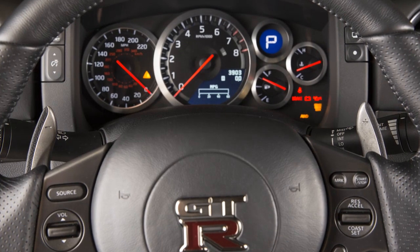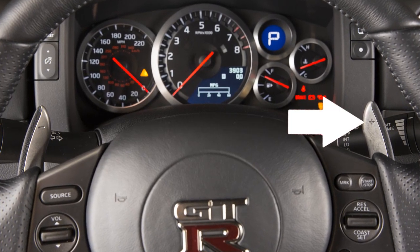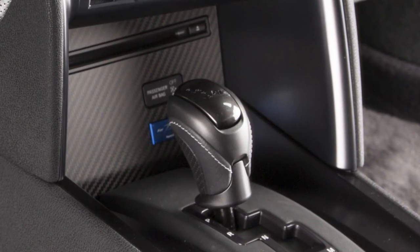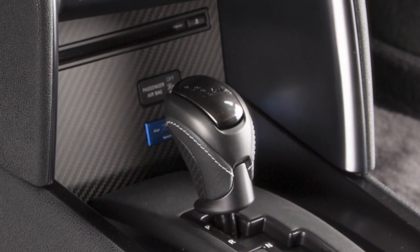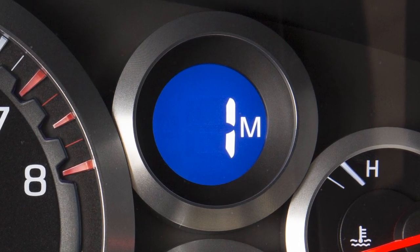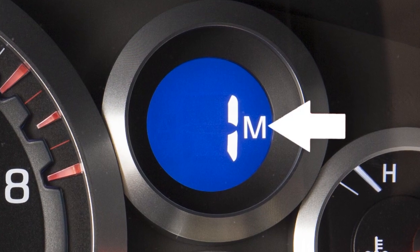You can also switch into manual mode by simply pulling on either paddle shifter. Once chosen, the manual shift mode will automatically choose a gear closest to your vehicle's current speed. Gear selections will then be displayed on the position indicator with the letter M.